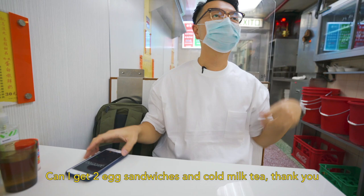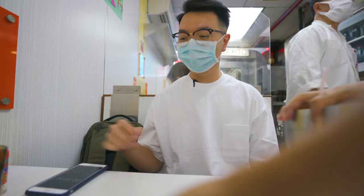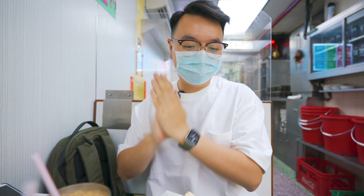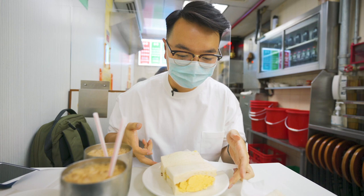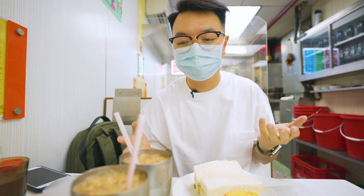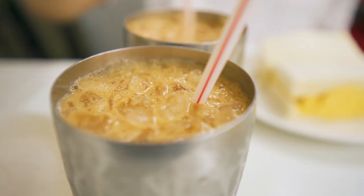We're gonna try a restaurant called Dairy Farm. First things first, get our hands cleaned up for our egg sandwich. This is called the Danzi — it's a staple, iconic food. What we have here is white bread with toasted scrambled eggs with a bit of butter inside too. And here is a cold milk tea, a classic plastic drink in Hong Kong, caffeinated with some long black tea.